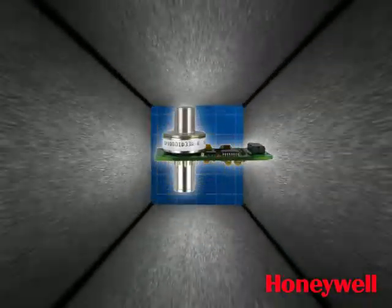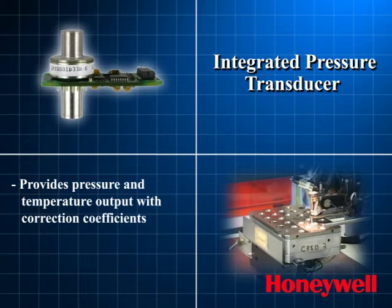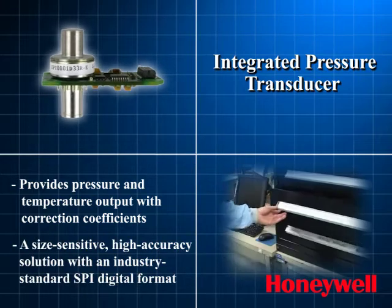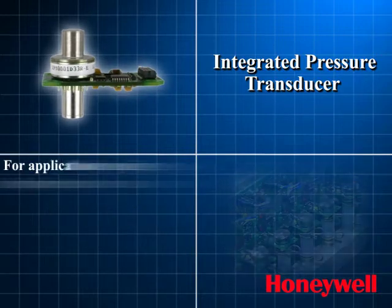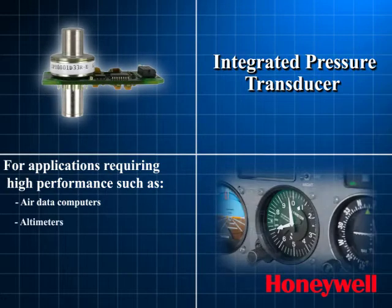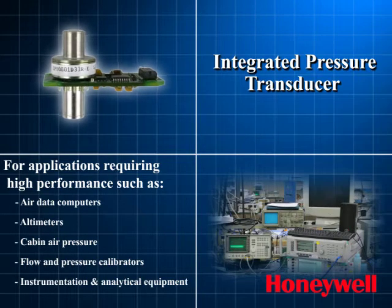The integrated pressure transducer — a board-level pressure sensor providing pressure and temperature output with correction coefficients. The IPT is a size-sensitive, high-accuracy solution with an industry-standard SPI digital format. Choose the IPT for applications requiring high performance, such as air data computers, altimeters, cabin air pressure, flow and pressure calibrators, instrumentation and analytical equipment, and research and development.